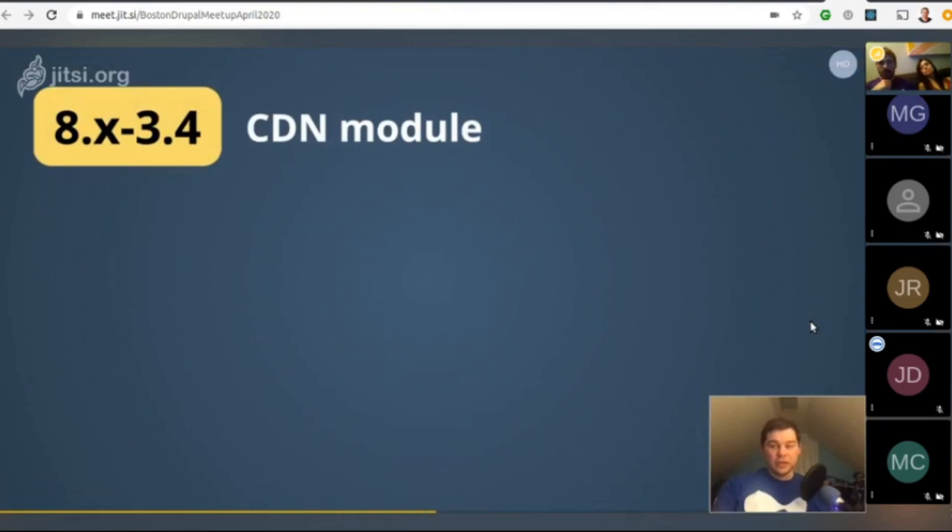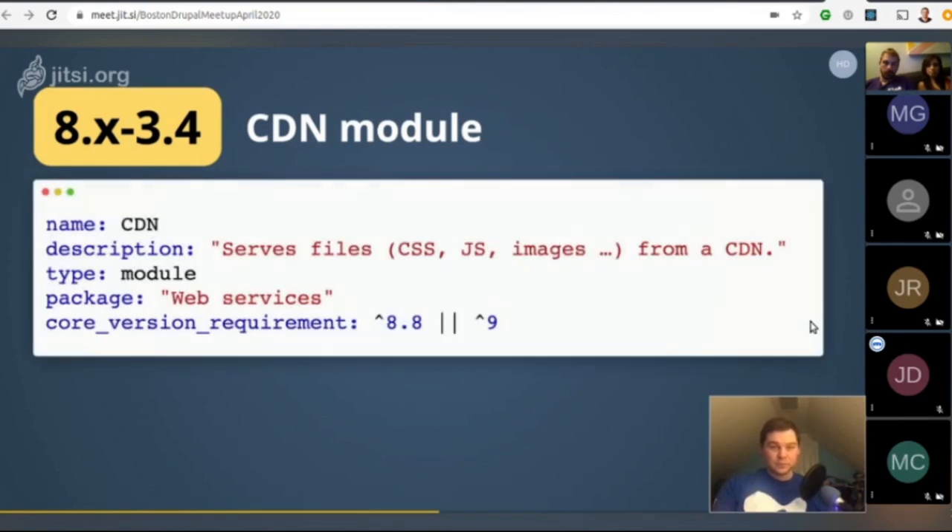The CDN module's 3.4 version is Drupal 9 compatible, but its version number is 8.x-3.4. How do we know it's compatible? It's from the info.yaml file. Drupal 8.7.7 added a new core version requirement key — a Composer-compatible version rule — allowing multiple core compatibility declarations. The info file in CDN 8.x-3.4 says it's compatible with both Drupal 8.8 and later and Drupal 9.